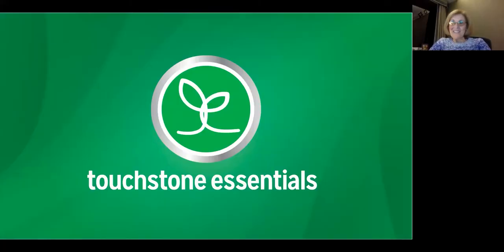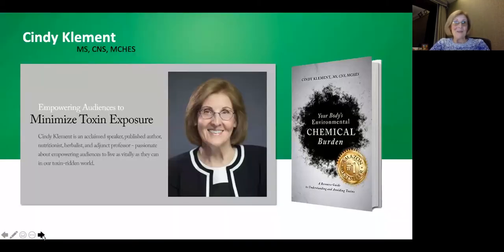Good evening everyone and welcome. Our good friend Craig Dally is not going to be joining us tonight — he's in Jasper, Alabama meeting with other Touchstone Essentials members. He's also going to be in Statesboro, Georgia on Saturday night, so if you're in that area please join him. I'm Cindy Clement and I'll be both your host this evening as well as your presenter. If you're interested in detoxification and learning more about environmental contaminants, please visit my website: cindyclement.com.